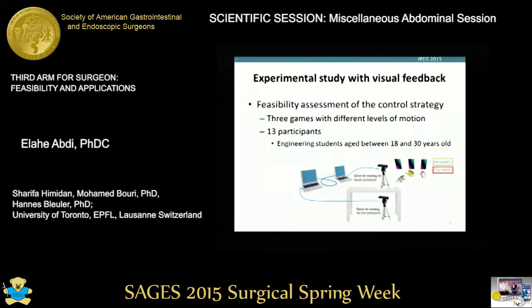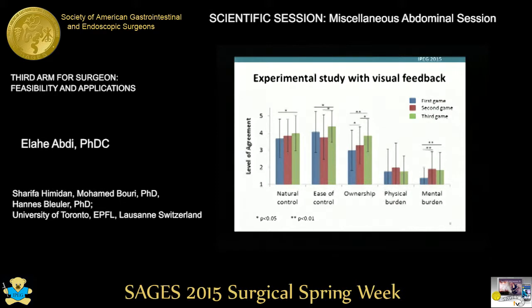The first experiment with only visual feedback was performed with 13 subjects, mostly engineers aged between 18 and 30 years old, and we had three different types of games with different levels of motion. As we go through the three games, they find it more natural to control the third hand by foot. The sense of ownership improved through the three games, and the physical and mental burden was low. In the second game, represented in red, people found it the most difficult because they were asked to move their two hands and their foot simultaneously in different directions.